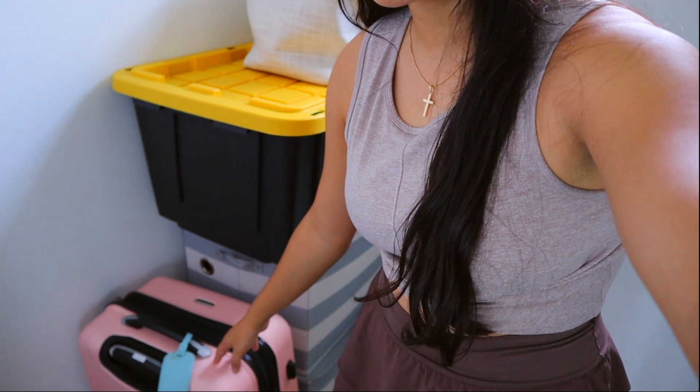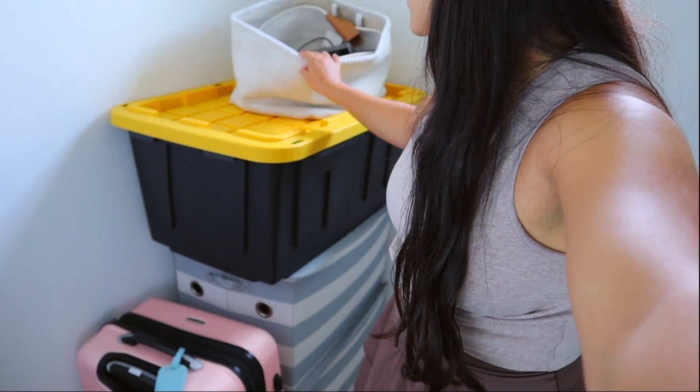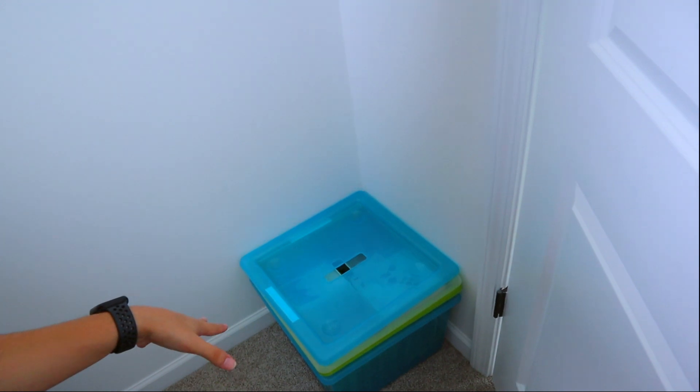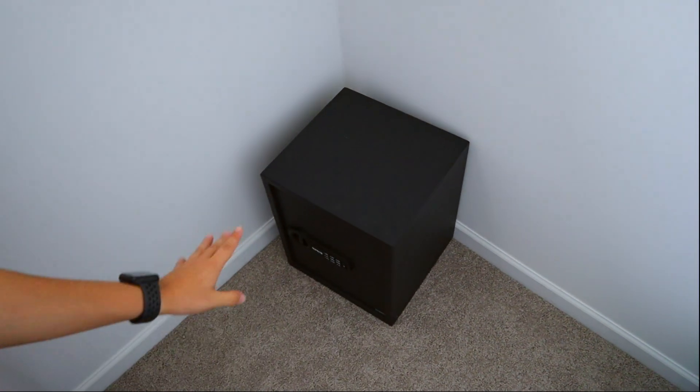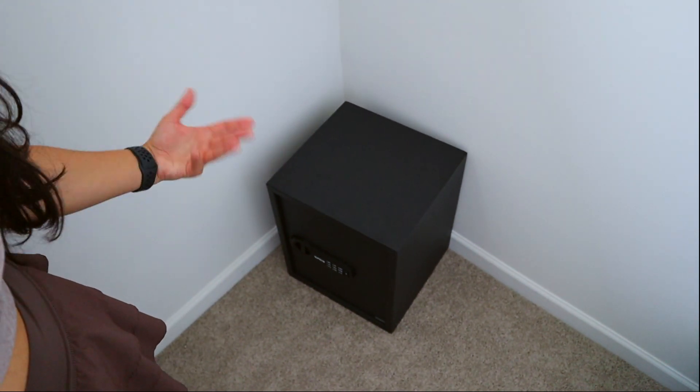This next closet has a bit more things. I have my security camera boxes, an old vacuum I've never used since I have my Dyson, and some luggage. All these boxes have random things I don't really use but keep just in case. I have two bins here for Dyson attachments if I want to switch out the vacuum head for a smaller one. Over here I have a big blanket I use every night — I don't sleep under covers. I have some Ikea boxes with random things. And of course, I have my safe right there, which means everything to me.